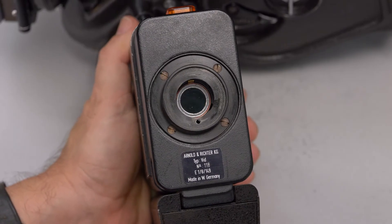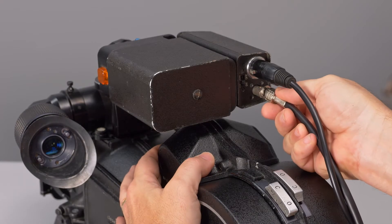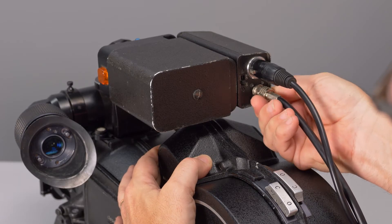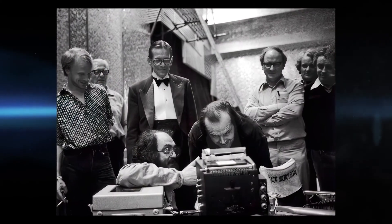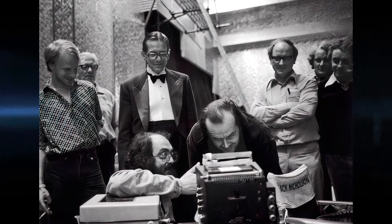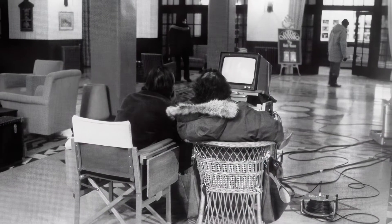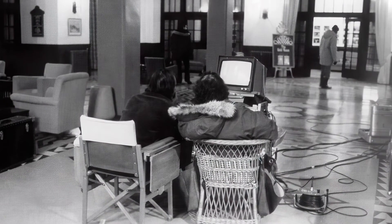This camera has a similar video assist setup as used by Kubrick during The Shining. By today's standards it's kind of primitive, using a single tube, standard definition, black-and-white video camera powered by an external 12-volt supply. The signal generated could be recorded on a simple black-and-white video recorder so the director, cast, and crew could watch playback of a previously shot scene. Although the picture quality was relatively poor, one could judge the performance and camera movement throughout a scene.